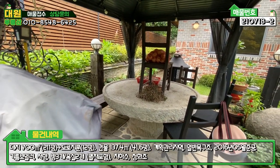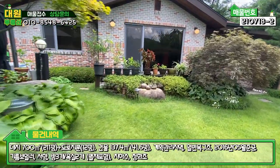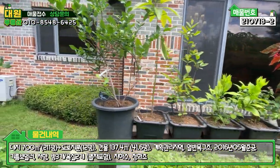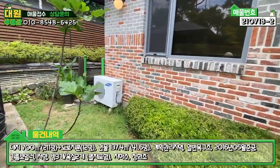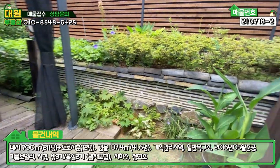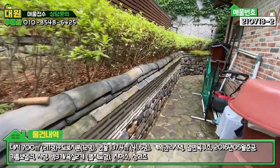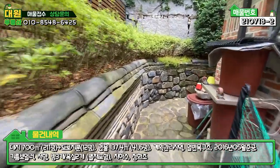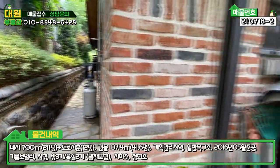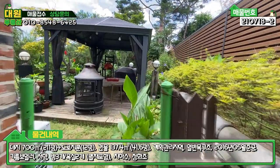석재 테이블이 있고, 특이하게 생긴 그릴도 있고요. 볼 게 많습니다. 수목원에 온 듯한 느낌이에요. 화단 화분들에 이름표도 다 꽂아 놓으셔가지고 굉장히 예쁘네요. 화덕 느낌의 대형 그릴도 갖다 놓으셨고, 주택의 뒷부분은 자연석으로 바닥이 다 포장되어 있고 담벼락은 고벽돌로 시공이 다 돼 있는 모습도 볼 수 있고요. 이쪽 부분도 다 창고라고 보시면 될 것 같습니다. 굉장히 깔끔하게 되어있고, 주변 외관이나 정원이 굉장히 예쁘게 되어있어서 그 부분이 정말 눈에 확 들어오고요.